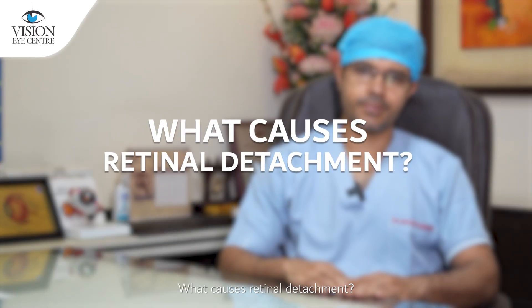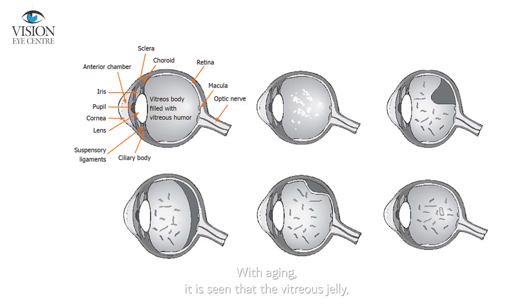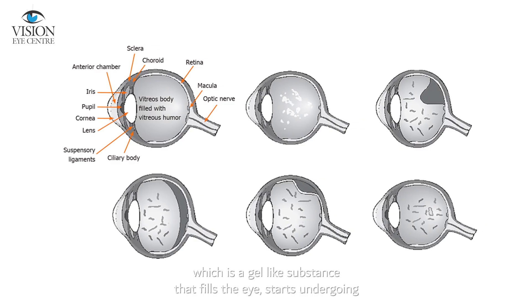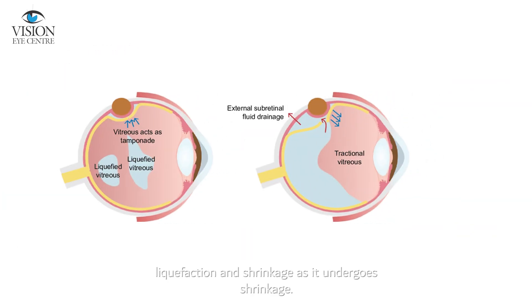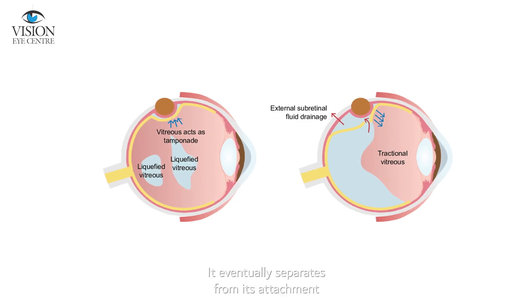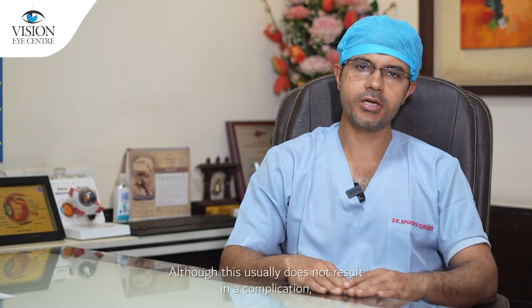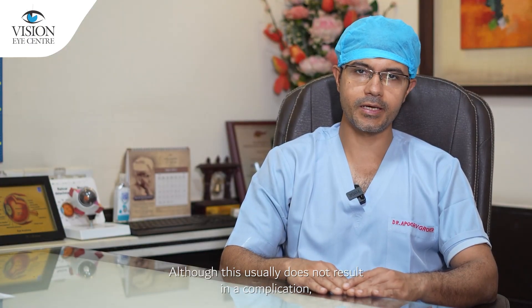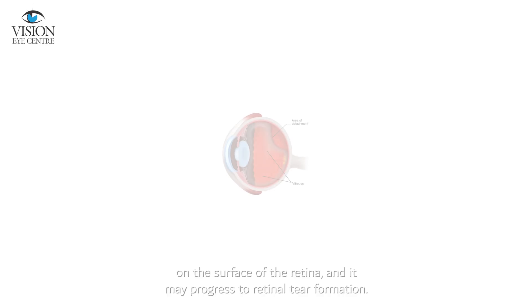What causes retinal detachment? With aging, the vitreous jelly — a gel-like substance that fills the eye — starts undergoing liquefaction and shrinkage. As it undergoes shrinkage, it eventually separates from its attachment to the surface of the retina and the optic nerve. Although this usually does not result in a complication, at times it may cause tugging of the vitreous jelly on the surface of the retina, and it may progress to a retinal tear formation.